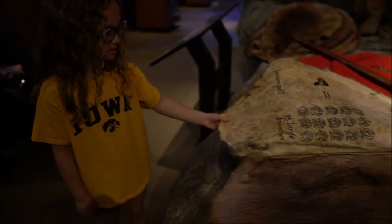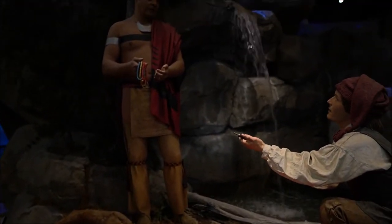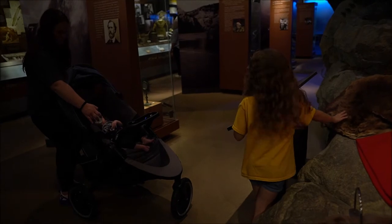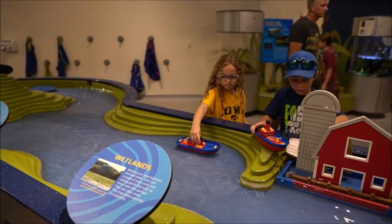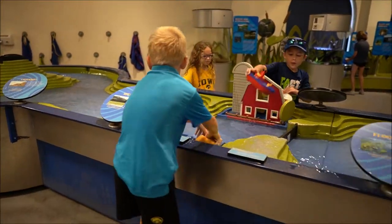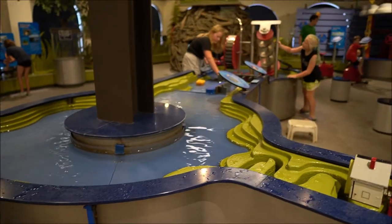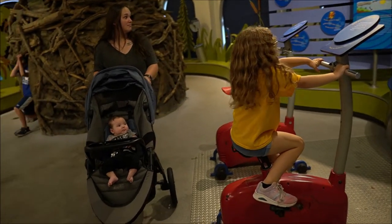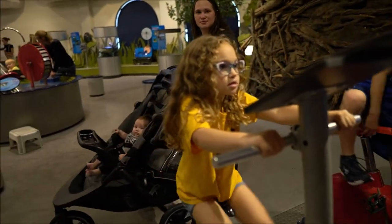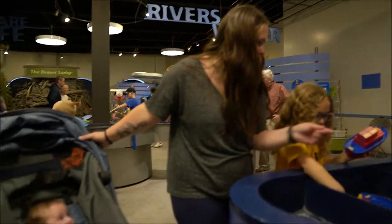Those beaver pelts? Yeah. I'm proud of you. It's a great day. I'm proud of you too. It's a great day. I'm proud of you.